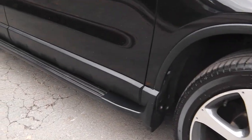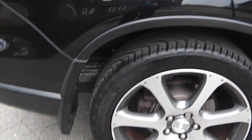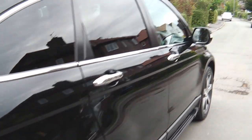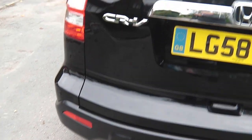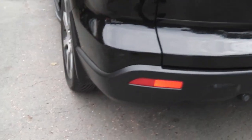You've also got the running boards down the side. All the tyres are now brand new. It's just had a service and it's also had 12 months MOT on it with no advisories. As you can see it's got the parking sensors as well — rear parking sensors.